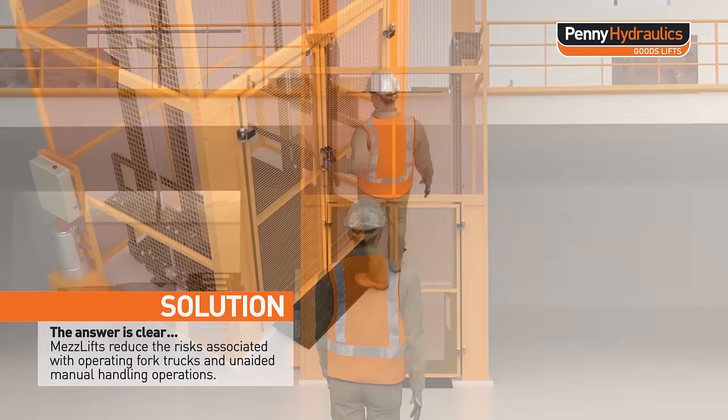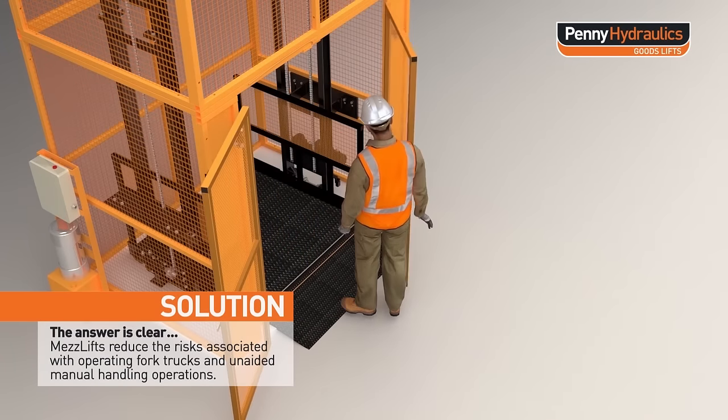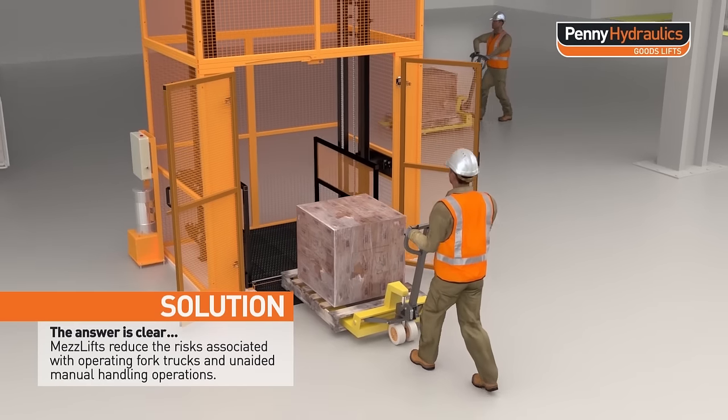The answer is clear. Mezzlifts reduce the risks associated with operating fork trucks and unaided manual handling operations.